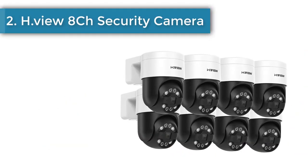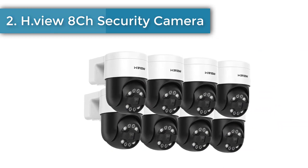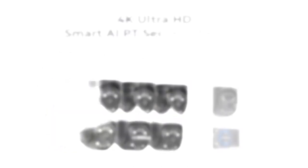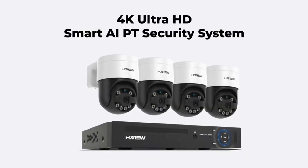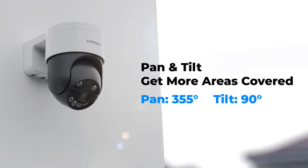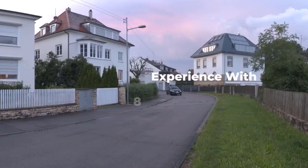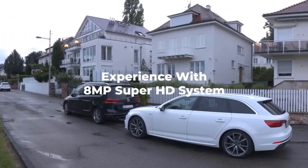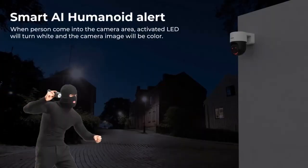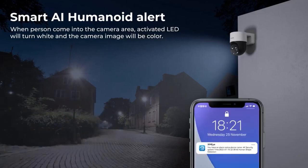Number 2: H.View 8 CH Security Camera. When face detection is triggered, the H.View camera will push alarm information in real time. You can quickly search for video clips with the face playback function. Once an intruder is detected, the camera's spotlight and voice warning are triggered to alert potential criminals, and push alerts to your mobile device and email.